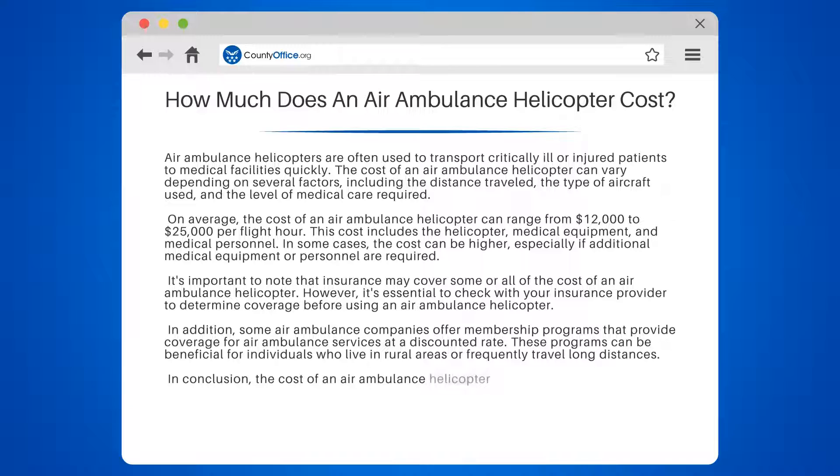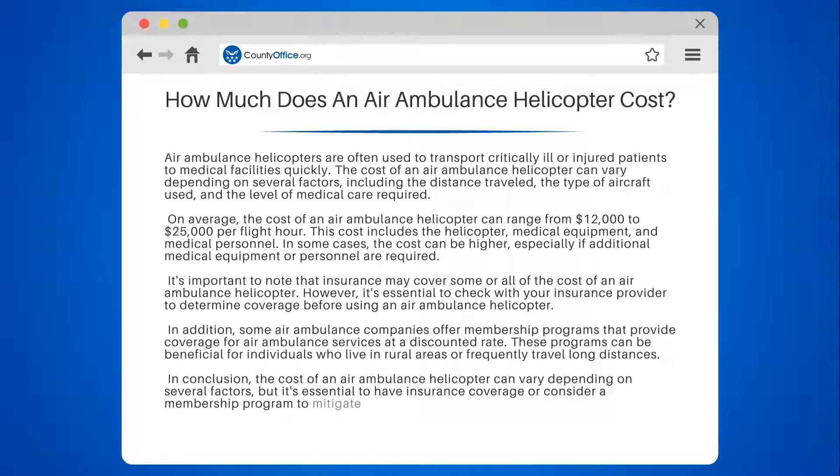In conclusion, the cost of an air ambulance helicopter can vary depending on several factors, but it's essential to have insurance coverage or consider a membership program to mitigate the cost.